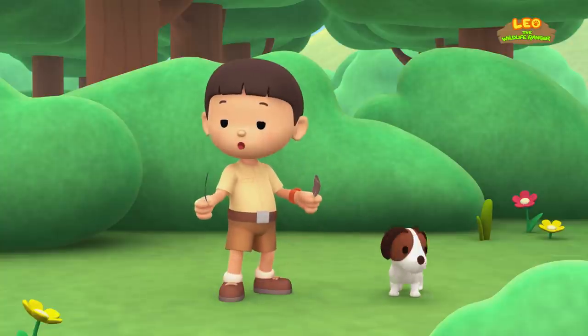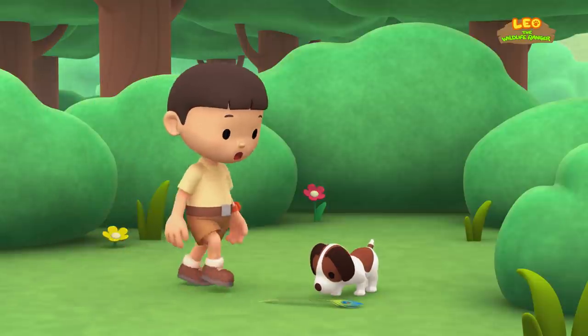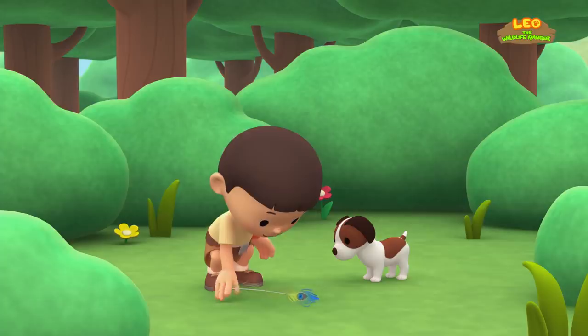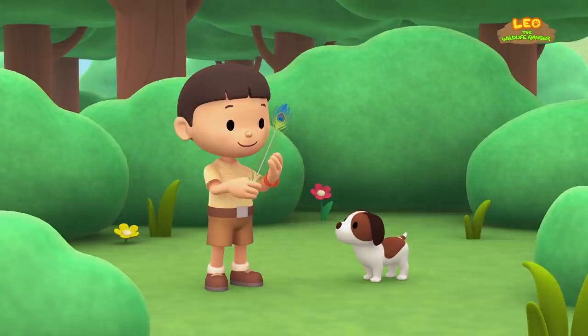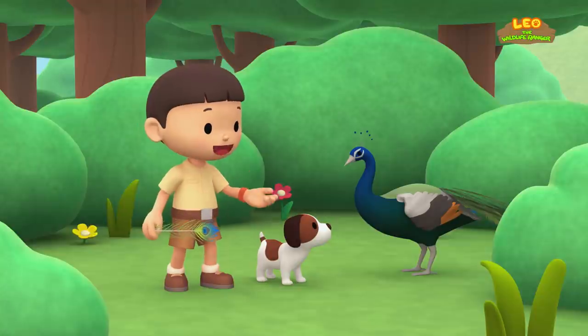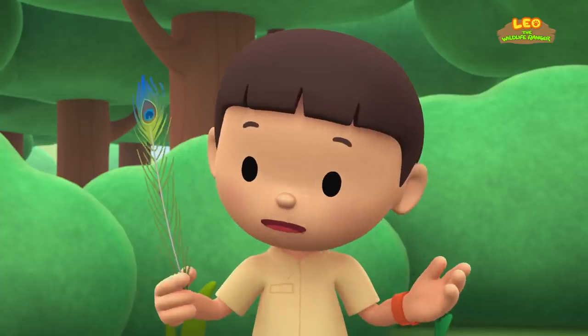Let's see if we can find more feathers! You found another feather? Wow, is that a feather? It looks so different from the other feathers — it's so big and so colorful! What was that? Wow, it's a big and beautiful bird! I wonder what kind of bird this is!